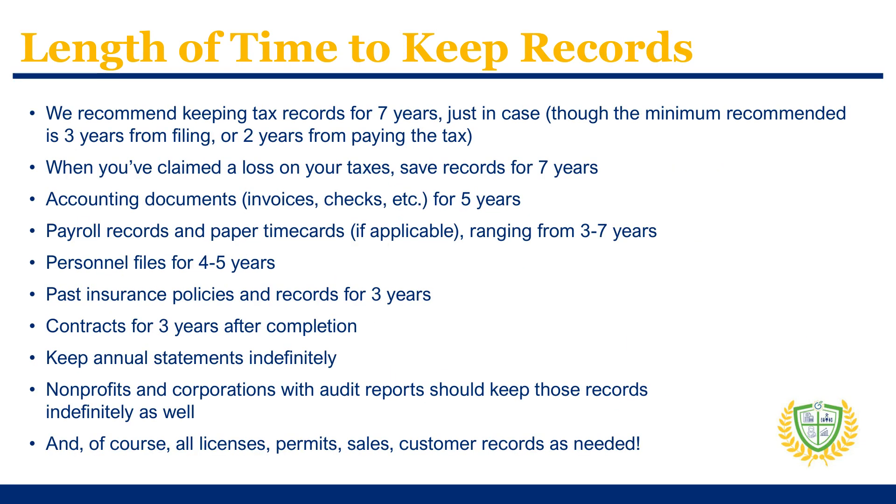Different kinds of records should be kept for different lengths of time, and some are dependent on the specific needs of your business. Remember that Georgia licensing rules specify the records you must keep and for how long. We recommend keeping all tax records for seven years — the maximum needed in cases where you're claiming a loss — but the minimum needed is at least three years from the date you file the original return, or two years from the date you paid the tax, whichever one is later. Accounting documents, including invoices and checks, should be kept for five years. Any payroll records and print time cards should be held for between three to seven years, like your tax records.